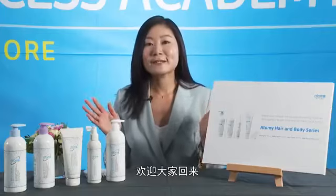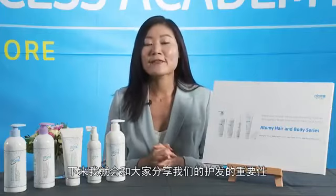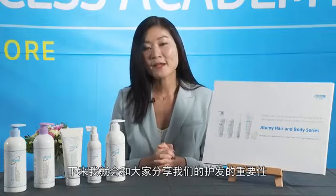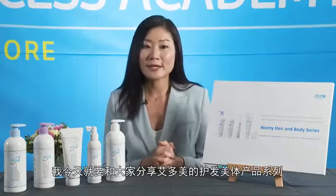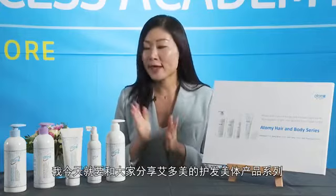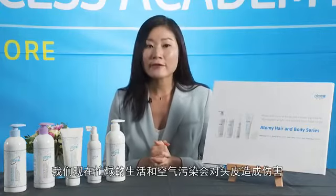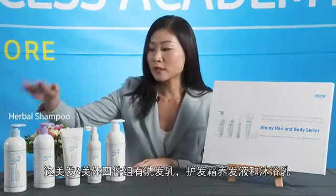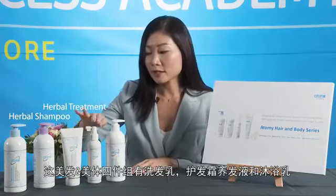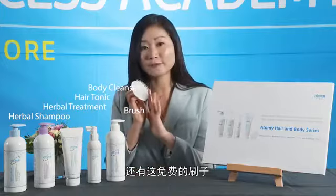Welcome back everybody! Next I'm going to share the importance of taking care of our crowning glory. Our scalp care is as important as skin care. Today I'm going to introduce you to the Atomy hair and body care range. With our current fast-paced and hectic lifestyle as well as air pollution, it can cause serious damage to our scalp if we do not take care of it properly. The hair care and body set includes the herbal shampoo, the herbal treatment pack, the hair tonic, the body cleanser and a free brush.